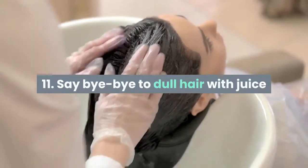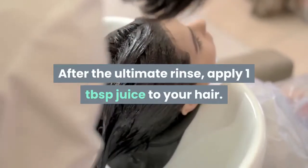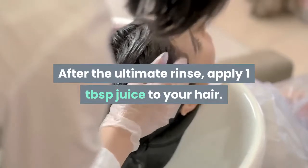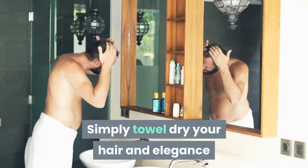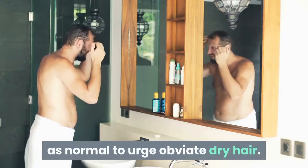Tip 11: Say bye-bye to dull hair with lemon juice. After the final rinse, apply 1 tablespoon of lemon juice to your hair. Simply towel dry your hair and style as normal to get rid of dry hair.